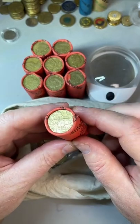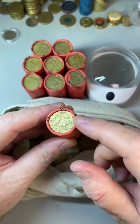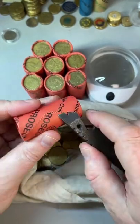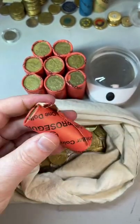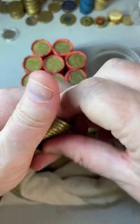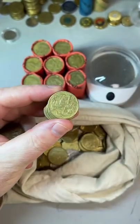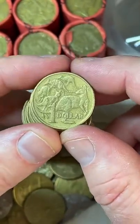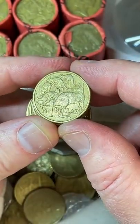G'day, this is Michael from Coin Collecting and Detecting. Going to be searching through some $1 coin rolls today — let's see what we got. This is the last bunch of my $1 coin rolls I've got for live searches until I go back to the bank, so I have to go back at some stage in the near future. Let's zoom in and check through these ones here, hopefully we find something really cool.